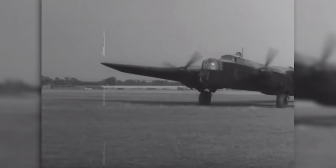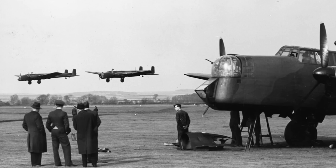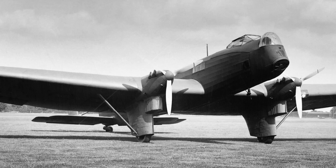Both the Hampden and the Wellington were in service as daytime medium bombers, though the former was technically only a medium bomber in name due to its small size. The Whitley, on the other hand, was designed from the outset as a heavy night bomber, replacing the aging Vickers Virginia, the slightly confused Handley Page Hayford, and the innovative but rubbish Fairy Hendon.